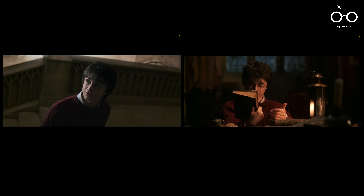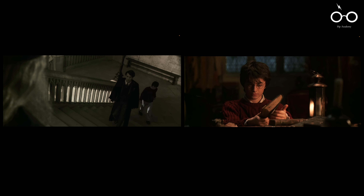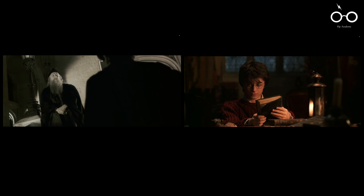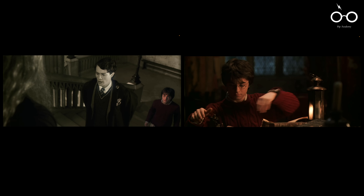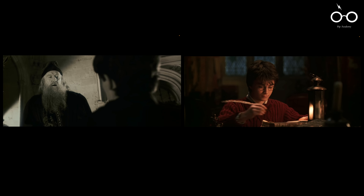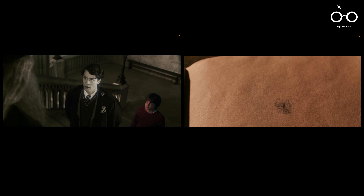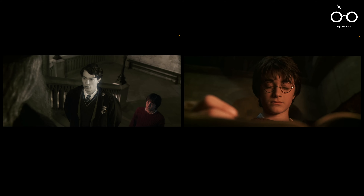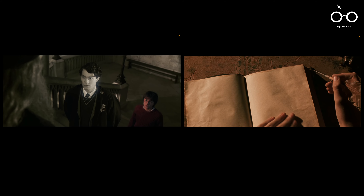When Harry is drawn into Tom Riddle's diary, the filmmakers employed a creative visual technique to distinguish the past from the present. As Harry enters the memory, the world shifts to black and white, with the only colour being the warm glow of candlelight that reflects on Harry's face. This artistic choice effectively blurs the line between memory and reality, making the scene more immersive and highlighting the surreal nature of the diary's power.